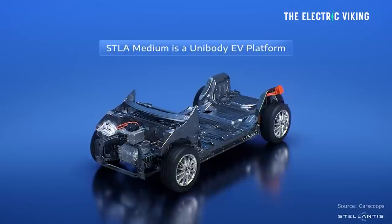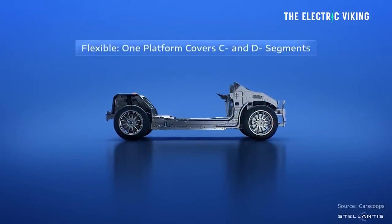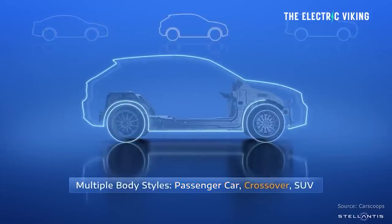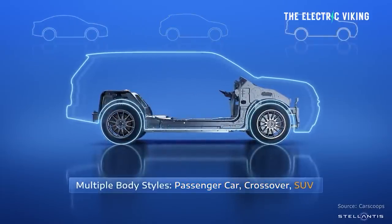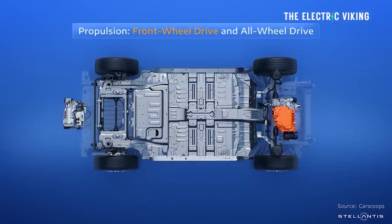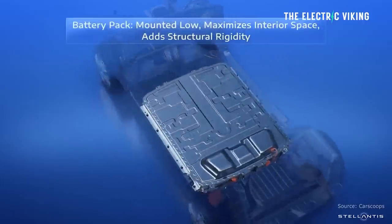Models based on the architecture can measure 169.3 to 192.9 inches — that's 4.3 to 4.9 meters — a really wide gap, going from something as small as a Toyota Corolla to nearly the size of a Toyota Land Cruiser. They also have a wheelbase of 106.3 to 114.2 inches, or 2.7 to 2.9 meters. So this platform accommodates pretty much most cars that aren't pickup trucks or utes.